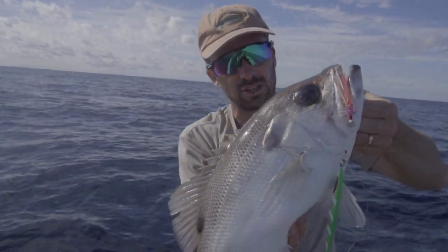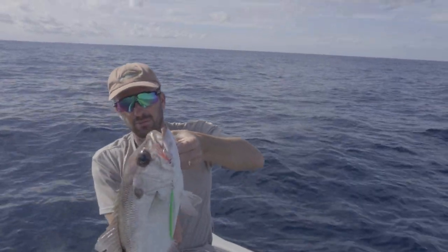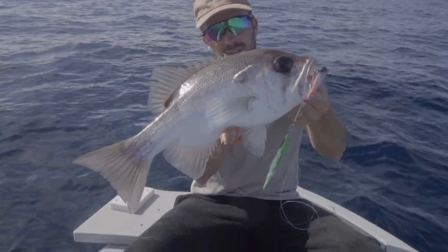This kind of fish with these kind of jigs is just so easy, because you don't have to do a lot with the action. You just kind of let them dangle around the bottom and these are the fish you end up with.